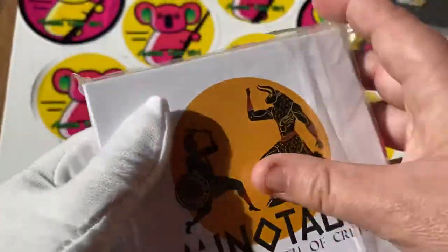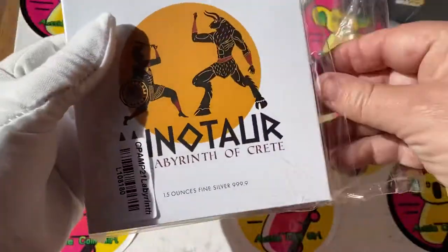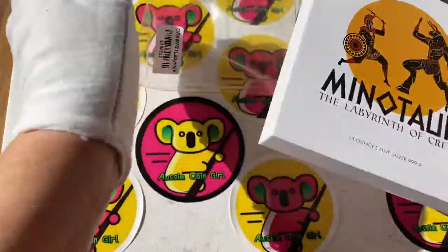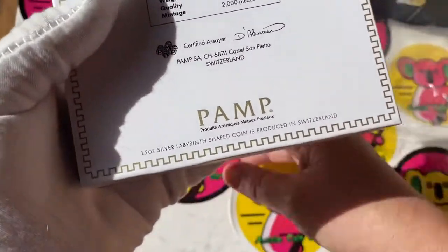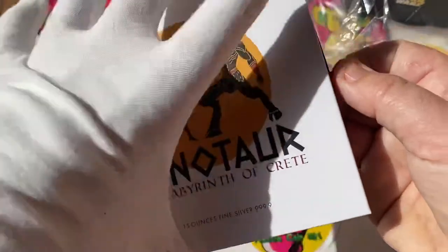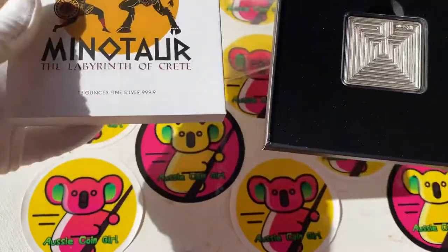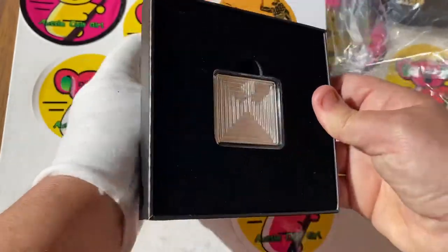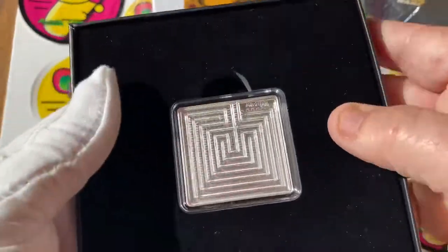I bet you're excited to see what this is! Let's get it open. It's good that they at least cover the cardboard - it's really hard cardboard with a little drawer. Certified assayer inside - look at that, it's a PAMP product from Switzerland. It's like a drawer, oh yeah! Oh wow, it's like a maze - well, it's the labyrinth, isn't it! It feels velvety, velourish.